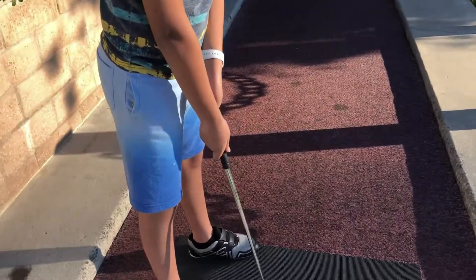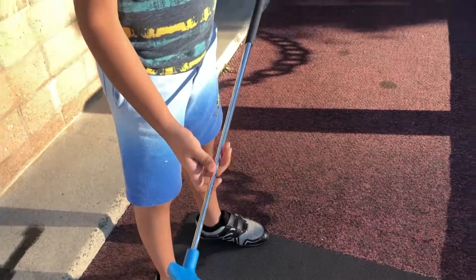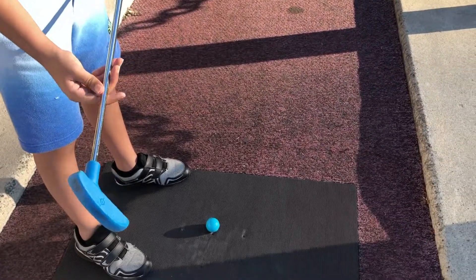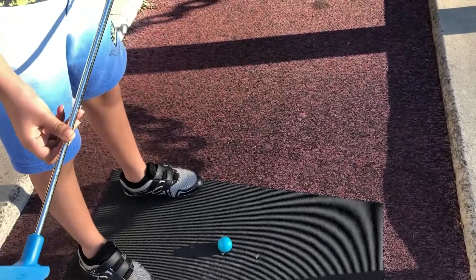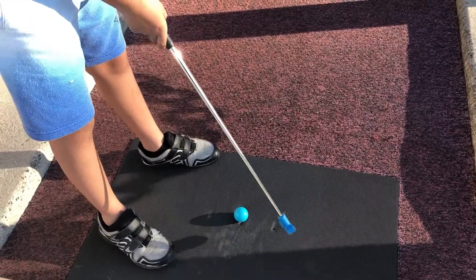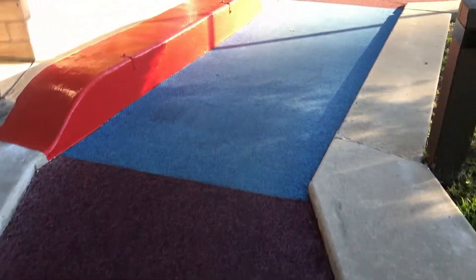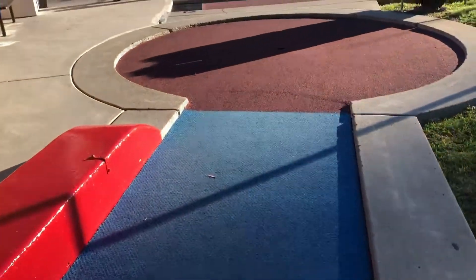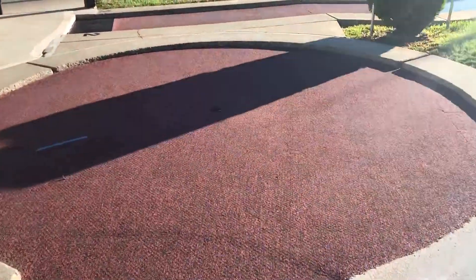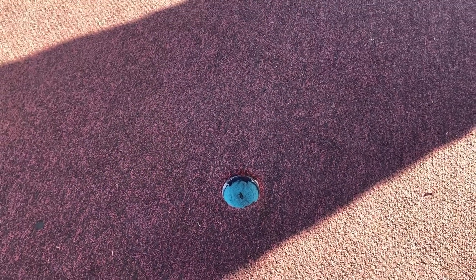I will show you how the golf club looks. You can see this is the golf club and this is the ball. You have to keep it here — there are three spots. You can select where you want to keep and then you have to hit it, and your ball should go in this hole.